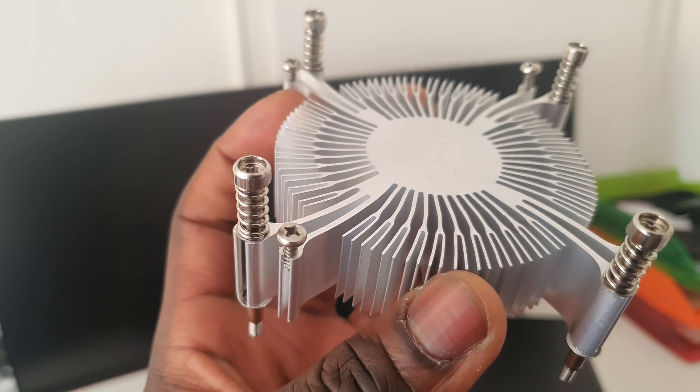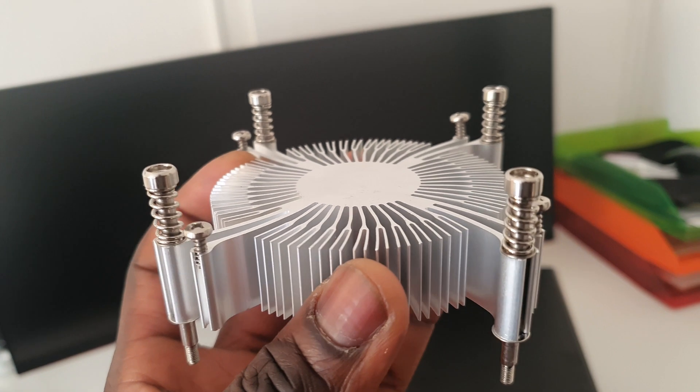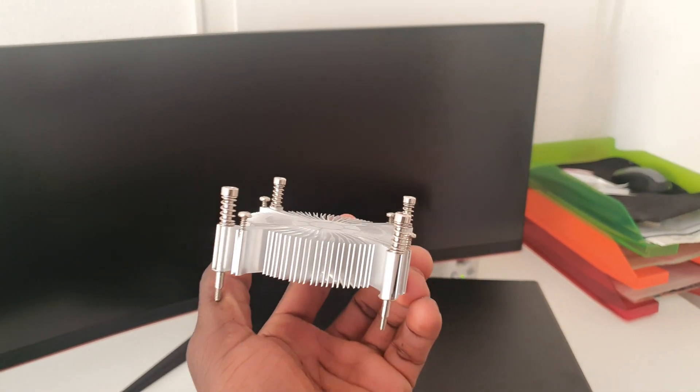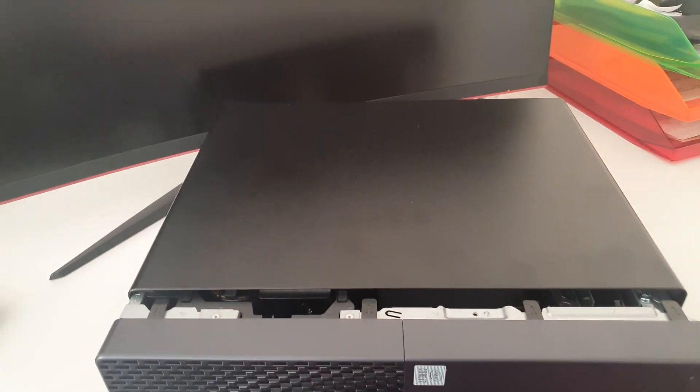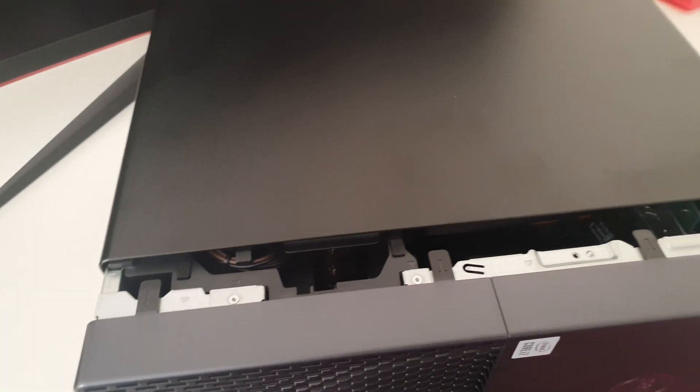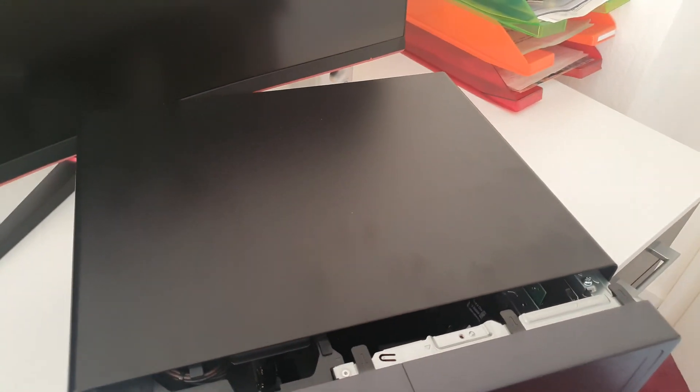Right away I knew there was a very big mistake made in building this system, because there is no way this heatsink was going to cope with the kind of heat the Core i7 10th generation was going to produce. So I took some dimensions, popped the system open, and went on eBay to find a CPU cooler that was affordable.